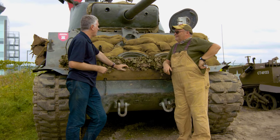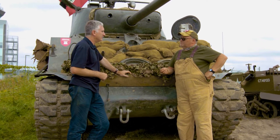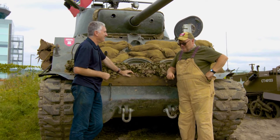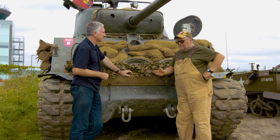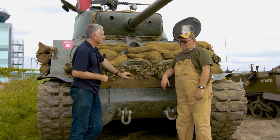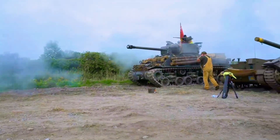So how much fun do you have actually maintaining a 70-year-old vehicle? It's a love-hate relationship. My big fascination, as well, is we're part of a group of mechanics that we call BLD — Big, Loud, and Dirty. If it's Big, Loud, and Dirty, we're attracted to it.